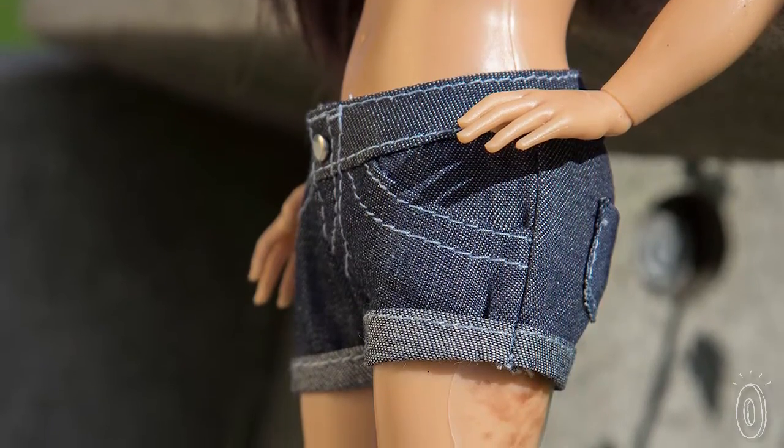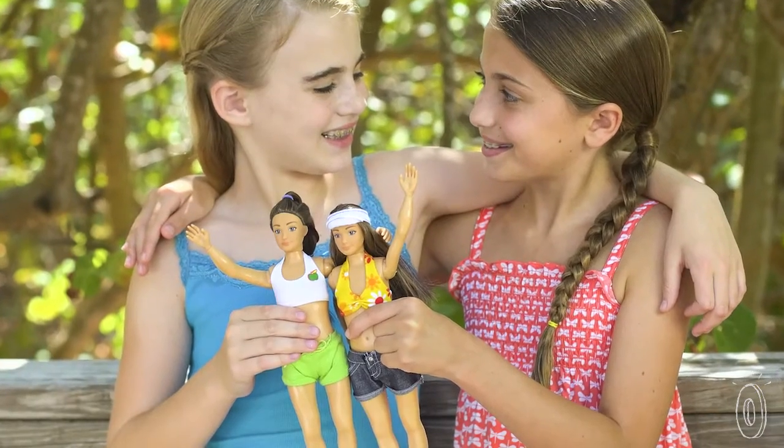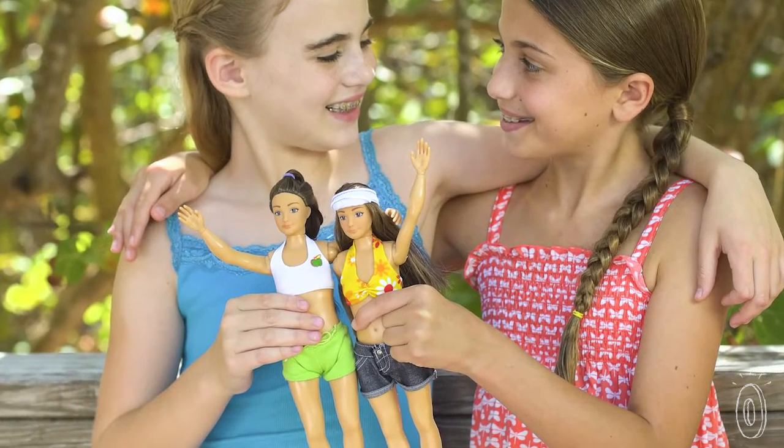These dolls help celebrate what everyday people look like and help remind kids and grown-ups alike that every body is a beautiful one.